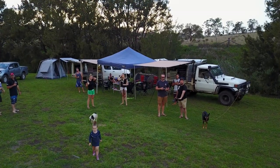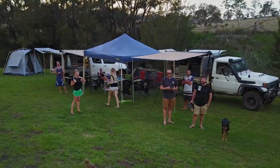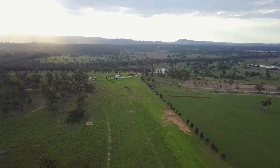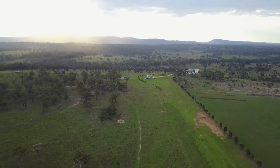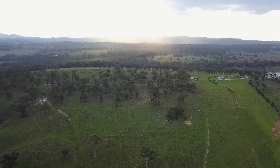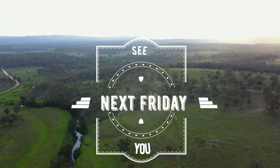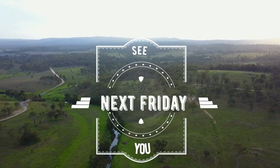It's such a beautiful camp so we thought it was worth sharing. It would definitely be recommended — if you head out that way, do the Condamine River track or the Queen Mary Falls, spend the night out there and say g'day to Bruce. Thanks so much for watching and we'll see you next Friday.